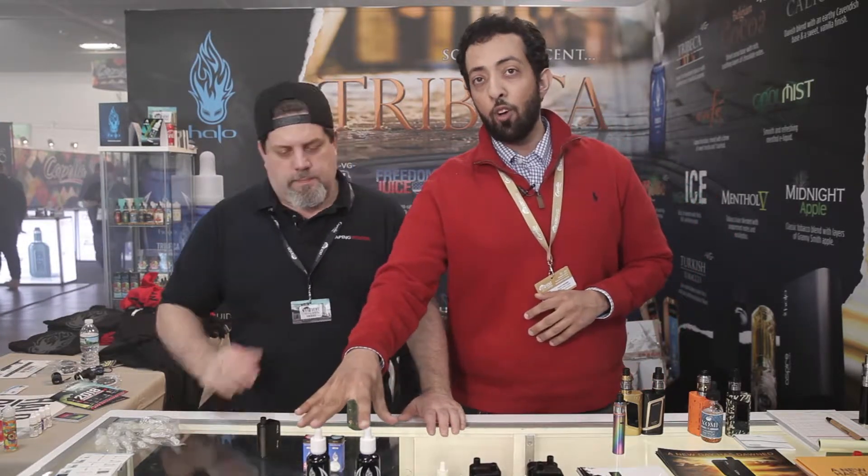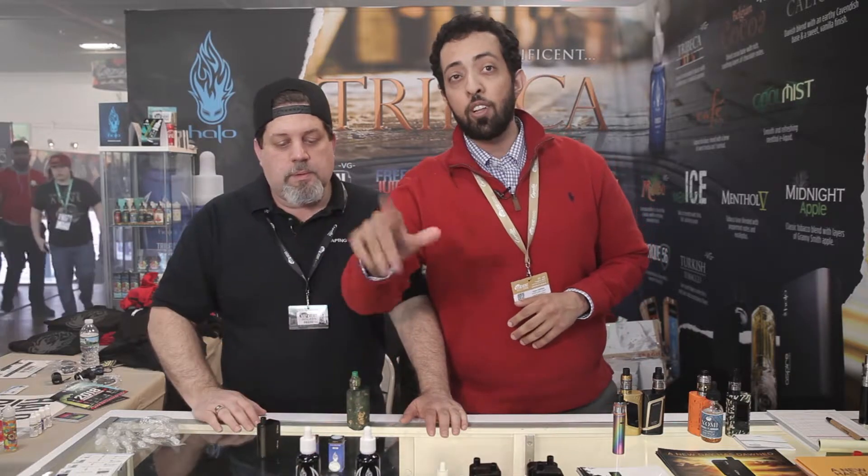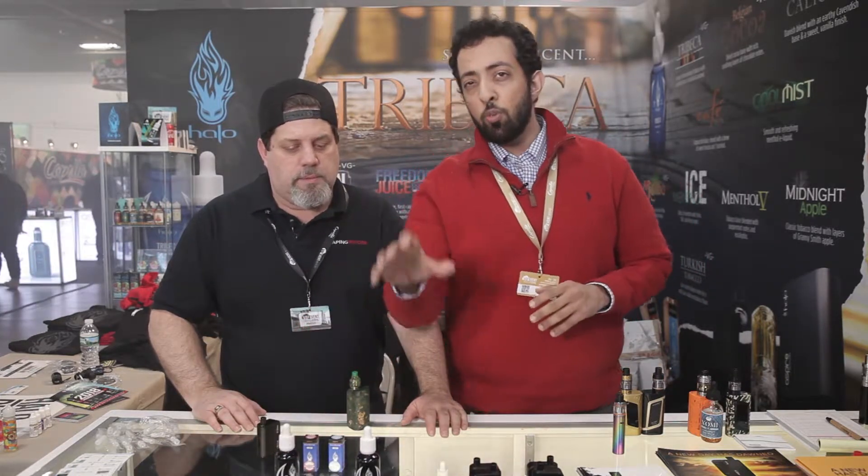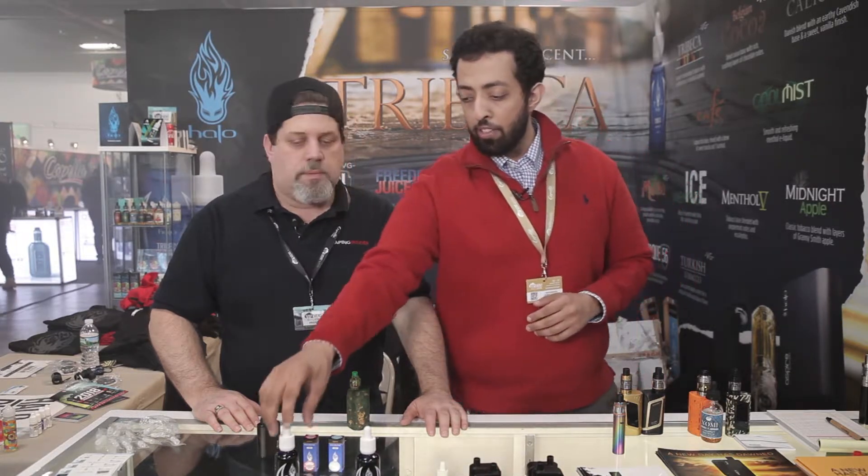We got over here our two top Halo flavors in our new 50 milliliter bottles. We got our Tribeca over here — this is a smooth tobacco. If you're a smoker and you want to try a vape, this is your best bet. For our menthol customers, we got our Sub-Zero. Sub-Zero is a 50 milliliter bottle with that cool menthol flavor.